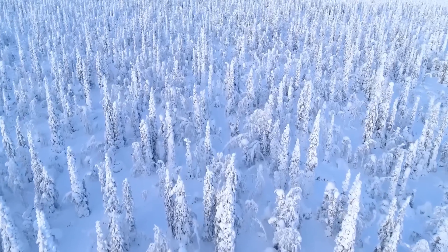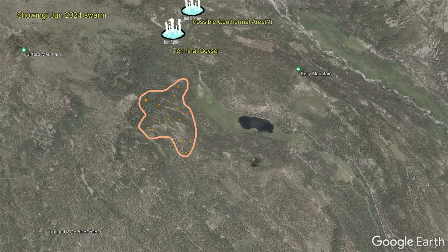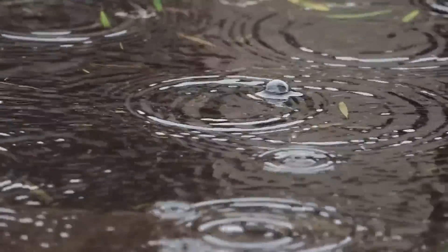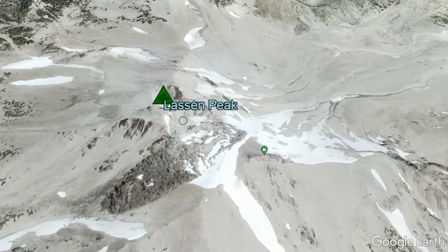The earthquake swarm we just observed may have been directly linked to a heavy snowfall event which occurred on May 5th. A lesser earthquake swarm occurred essentially in the same area on October 31st of 2022, also approximately 7 weeks after a major precipitation event. As a result, Lassen Peak's alert level remains at green.